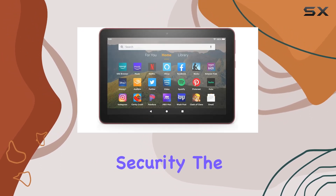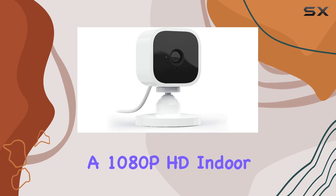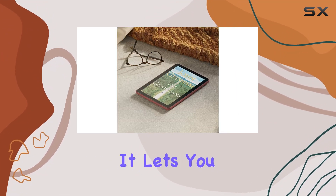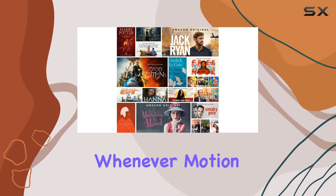Now, let's talk security. The Blink Mini Camera, included in the bundle, is a 1080p HD indoor security camera with motion detection and two-way audio capabilities. It lets you keep an eye on your home day and night, sending alerts to your smartphone whenever motion is detected.